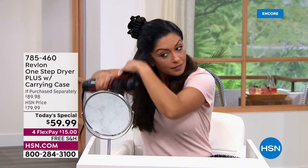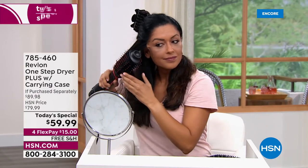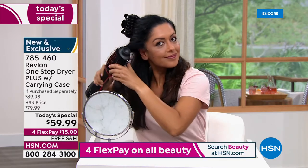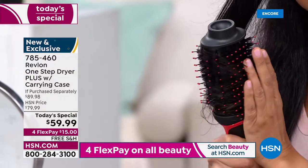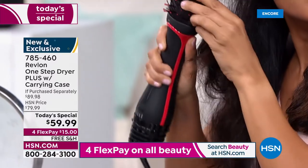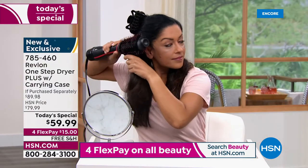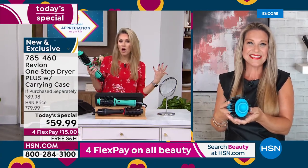$15 to get it home — free shipping and handling — and we'll send you the case to go along with it. Ronit is here in the studio, joining us for the first time. She also has very thick, coarse, and textured hair. What I love so much about the Revlon One Step is it's drying your hair while it's styling it, while it's smoothing it, while it's giving your hair shine — truly for every hair texture and hair type, whether you have long or short hair.